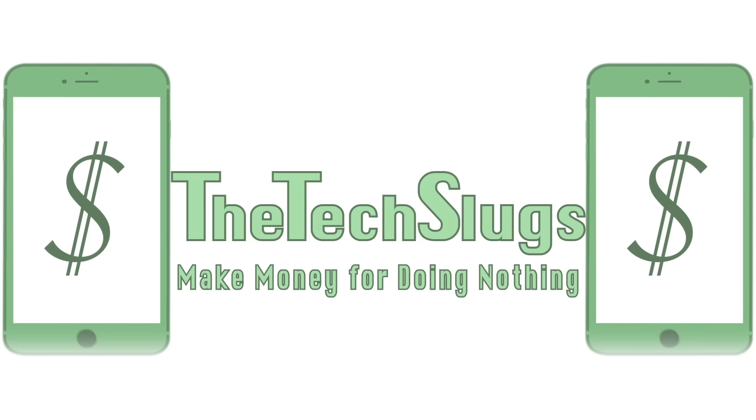Hey everyone, it's Joe from the Tech Slugs back with another smartphone app that pays you. Today I want to talk about an app called Cash Rewards. This is an app that I used last month in my beta routine, and then I checked in with the app again for a reason I'll get to later, and now I'm ready to talk about the app.